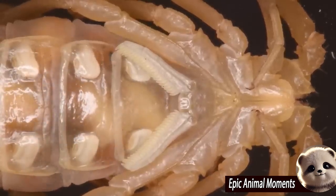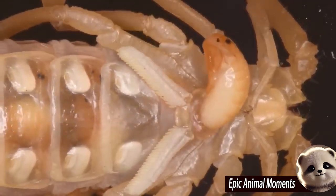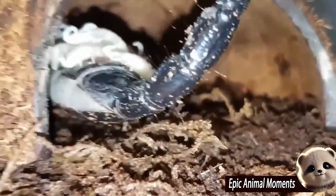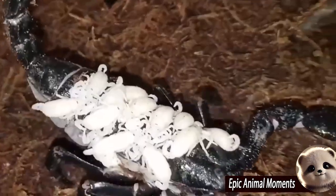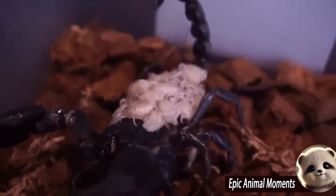Unlike many other invertebrates, scorpions give live birth, meaning they bring forth living young instead of laying eggs. When a mother scorpion begins labor, each baby scorpion, also called a scorpling, emerges from her body still enclosed in a delicate embryonic sack. The baby scorpion then frees itself from the sack.